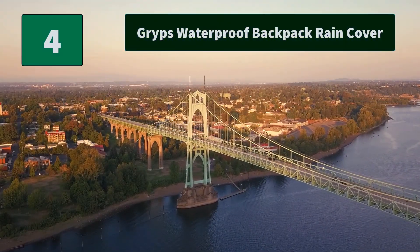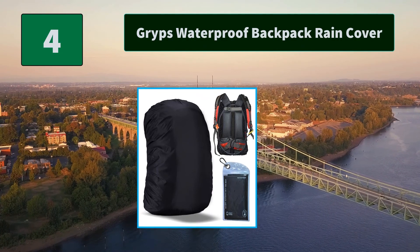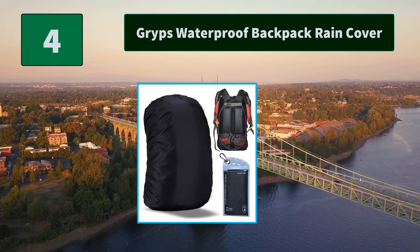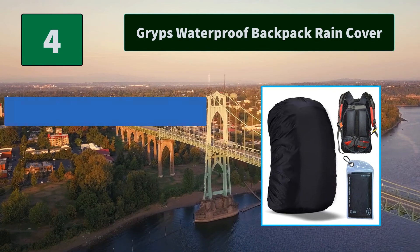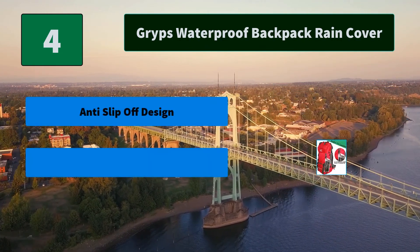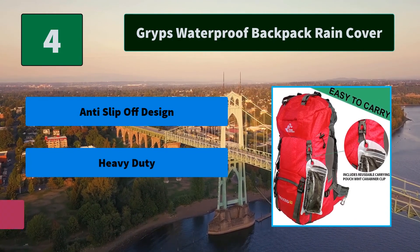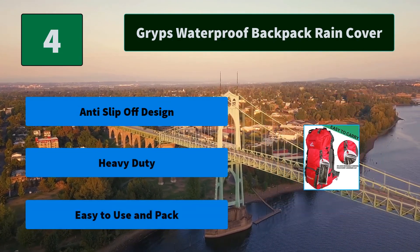Number 4: Grips waterproof backpack rain cover. This backpack cover is quick to put on and take off. The rain cover is compact, lightweight, and does not take up much space. Perfect for hiking, camping, hunting, traveling, and cycling. Main features: anti-slip-off design, heavy duty, easy to use and pack.